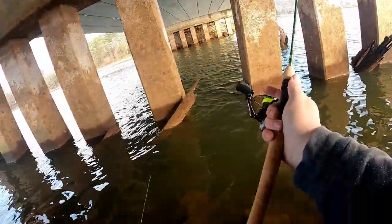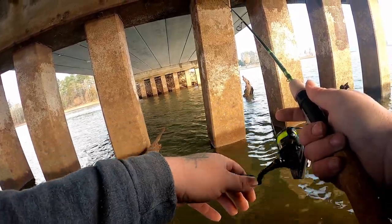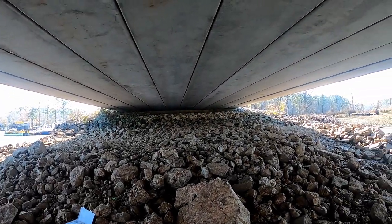I'm going to go over how I caught these fish and hopefully give you all a little bit of insight as I play the clips in the background, because the clips don't have audio. So, what we have going on right here — we're under a little bridge.